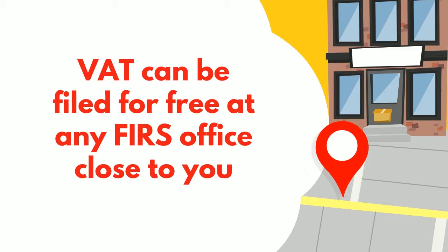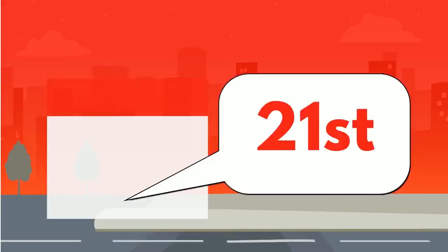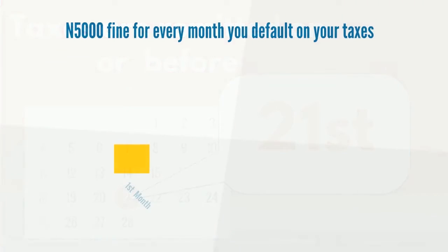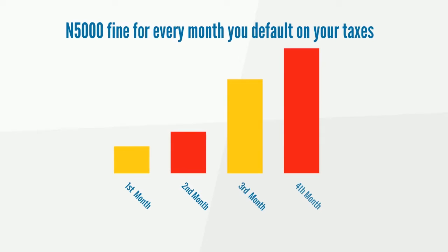VAT returns must be filed at the FIRS office closest to you, on or before the 21st of the month following when the VAT was collected. Even where you make no sales for the month, you need to file zero VAT returns. Failure to file VAT returns monthly results in a cumulative fine of 5,000 Naira for every month.